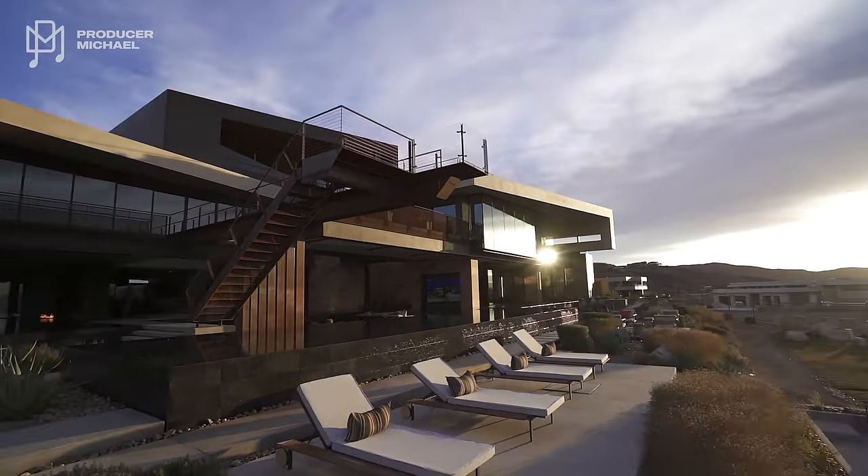We are in Las Vegas, Nevada with Tyler Jones, who is the CEO and founder of Blue Heron Homes. We're going to show you the most expensive house to have ever sold in Las Vegas.